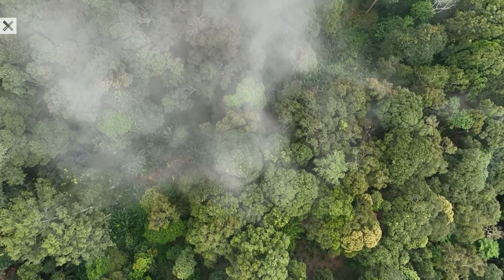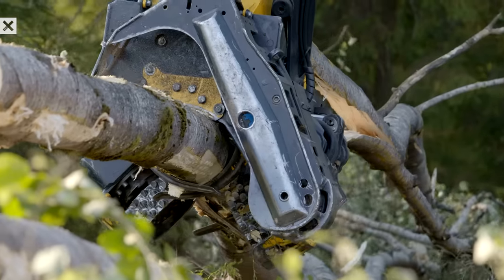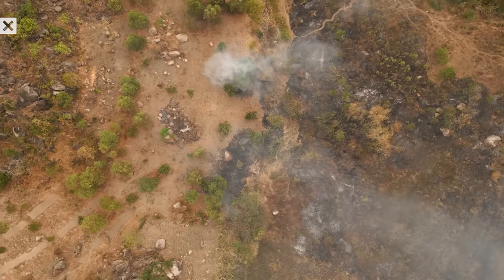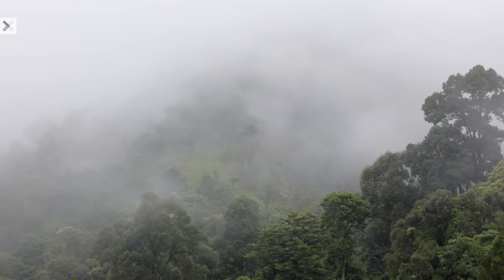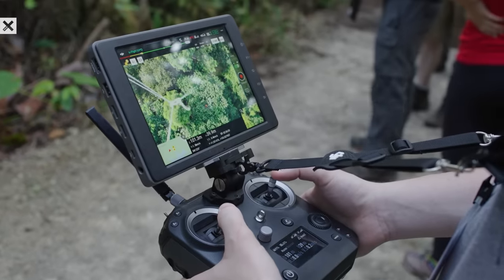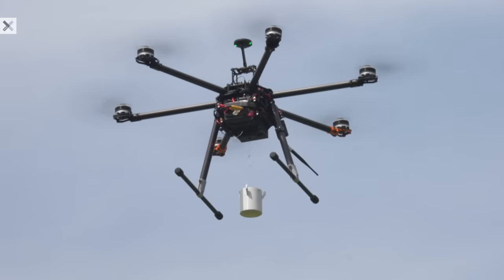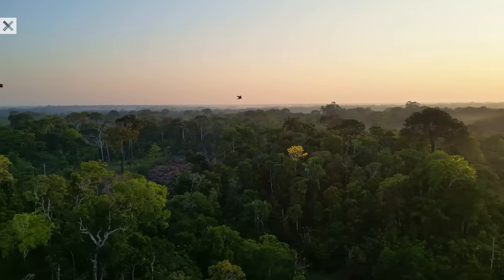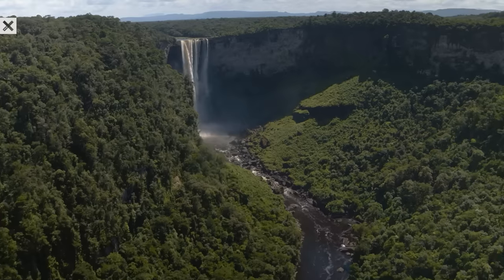Rainforests are crucial carbon sinks, and when destroyed, huge amounts of carbon are released into the atmosphere, which in turn exacerbates climate change. By accurately monitoring biodiversity in these areas, we can provide data critical for effective conservation, ensuring that biodiversity and climate goals are met.